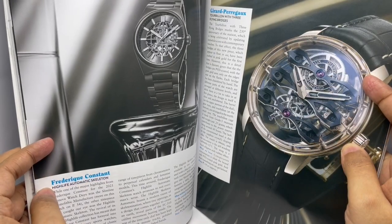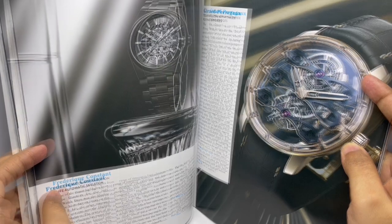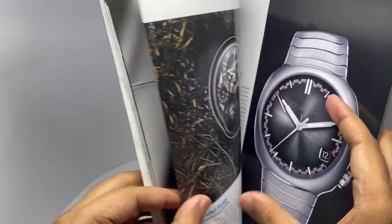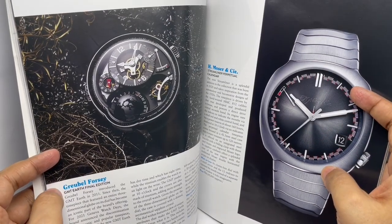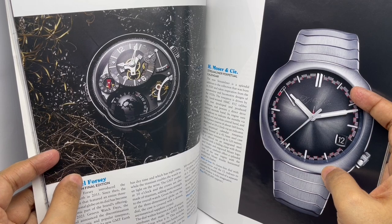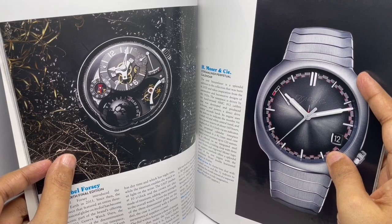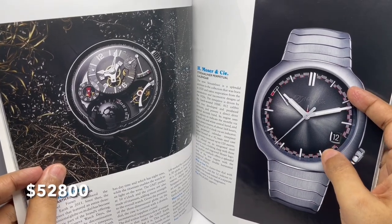Frédéric Constant — 1 lakh 92,000. That looks really nice. This is Greubel Forsey — no price though. Most of these are small makers. This is limited to 11 watches and costs 40 lakhs.